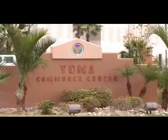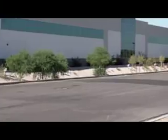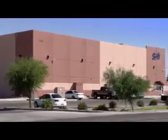Site 2 is the Yuma Commerce Center. This property has 108 acres designated as part of the FTZ's General Purpose Zone. This new Class A Industrial Park has leased space available from 3,000 to 46,000 square feet, or will build to suit industrial space on lots from 1.5 to 25 acres in size.